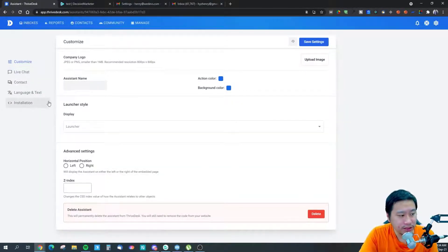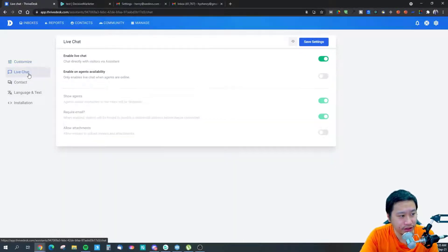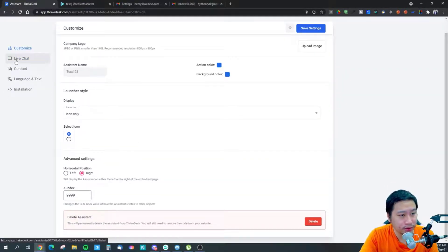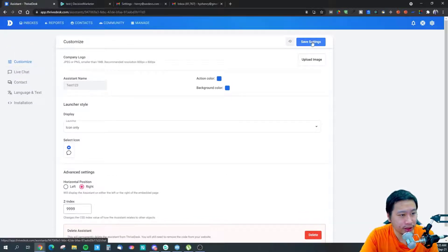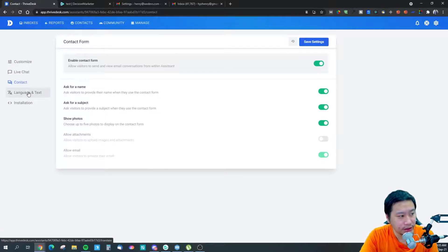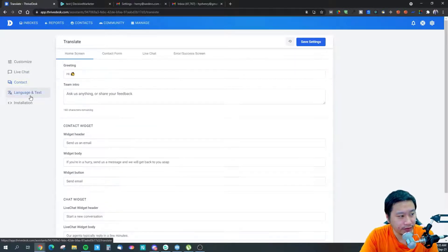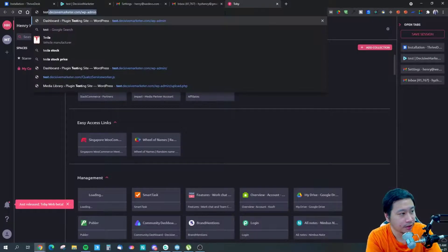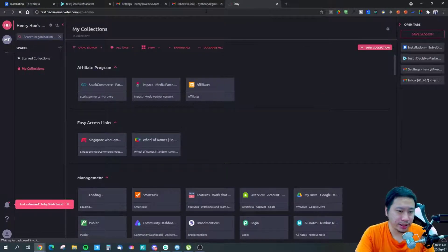This is the live chat widget. You can put your company logo in there, show which agents are online, and set up a contact form. What we're going to do is copy this widget code and test it out — I'm going to go into my test website and install ThriveDesk.